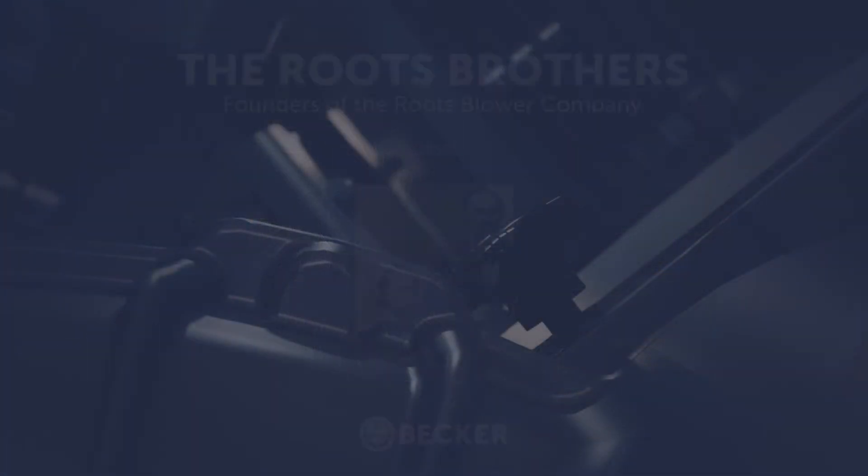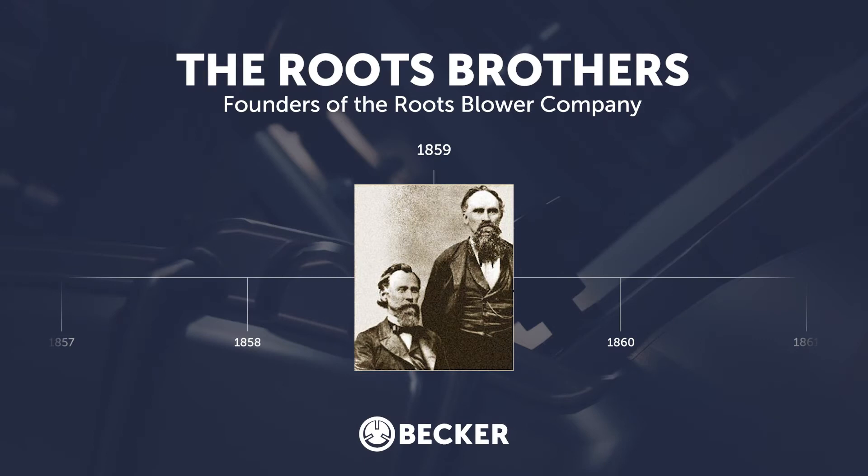To look at the origin of the modern blower, you must go back to the mid-1800s and two brothers, Philander and Francis Roots, who were trying to repair a water motor. One brother spun the motor, which made the impeller spin and created a strong enough draft that the other brother's hat flew off. This was witnessed by the Iron Foundry Superintendent, who pointed out that he could use this machine to melt iron. The Roots brothers had created their first blower.